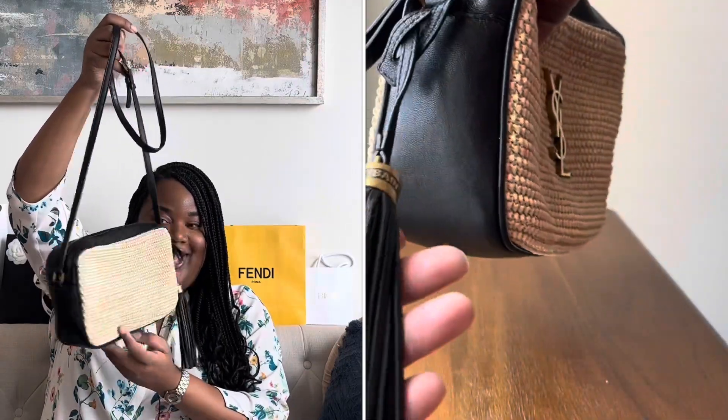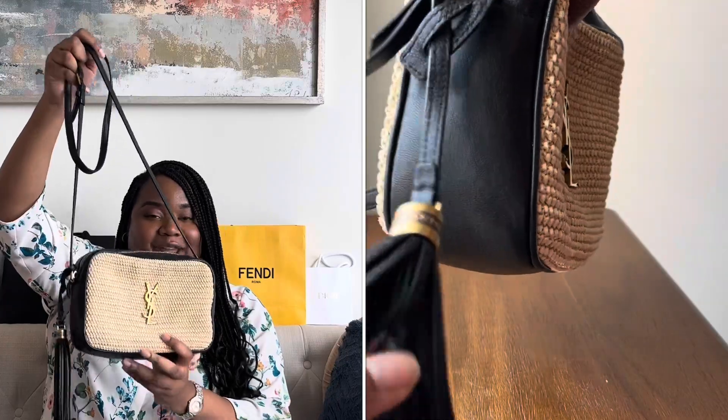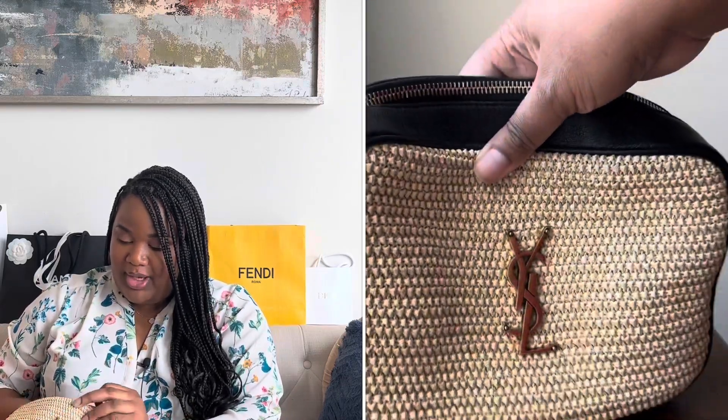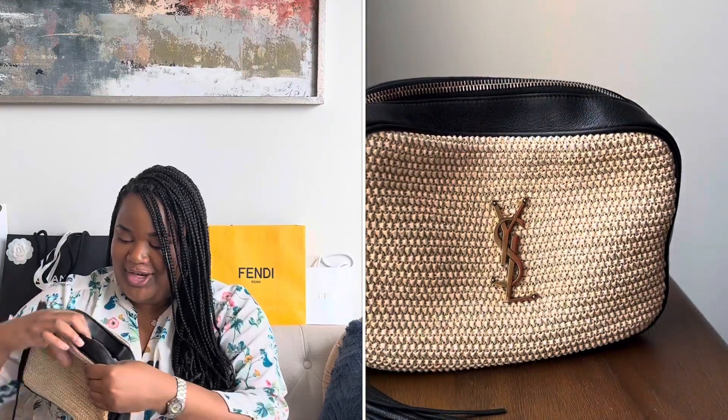This is from YSL, their Lou camera bag. I know there's another YouTuber who has this similar wicker and black leather combination. I think it's a great purse because it has a very good crossbody drop, especially on a size 16 body. It's just a single compartment with a slip pocket. I use this about every other day. It just says Saint Laurent Paris made in Italy. I think it's a great shape — you can fit a ton in here and it's a great everyday bag.